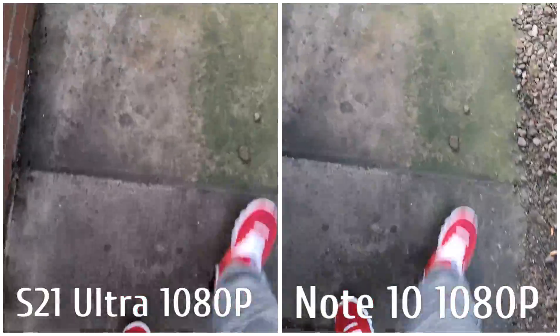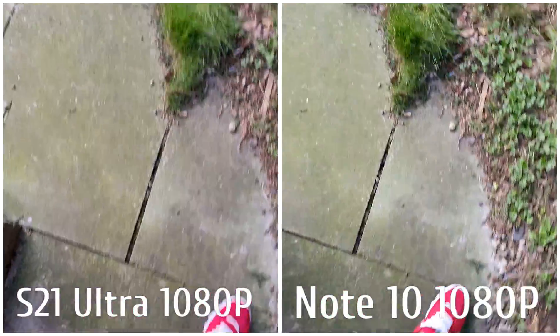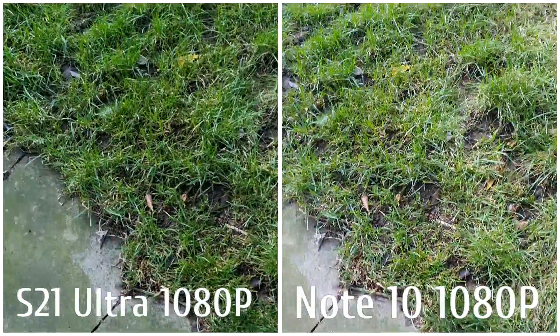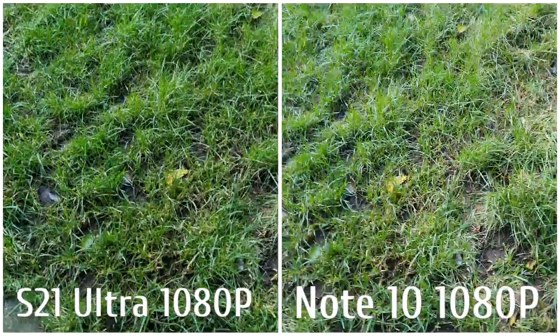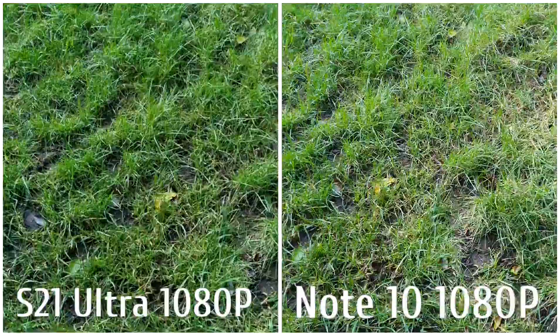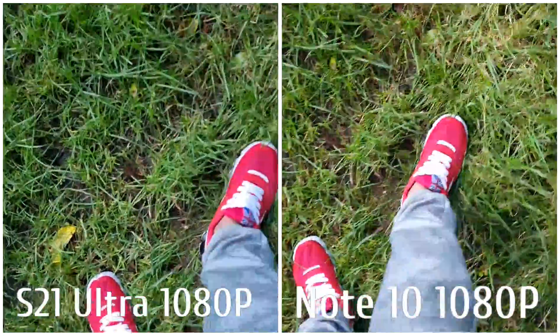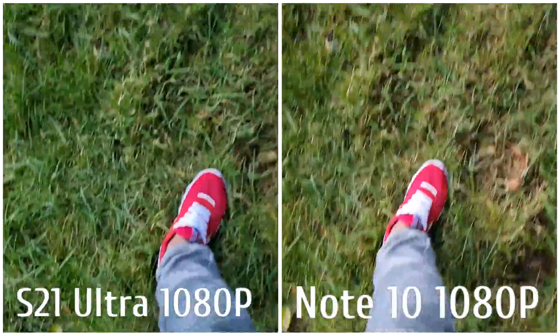It's your boy the Android Doctor back again with another video. I'm doing a camera test between the Samsung Galaxy S21 Ultra on the left and the Samsung Galaxy Note 10 on the right, just testing out the quality.